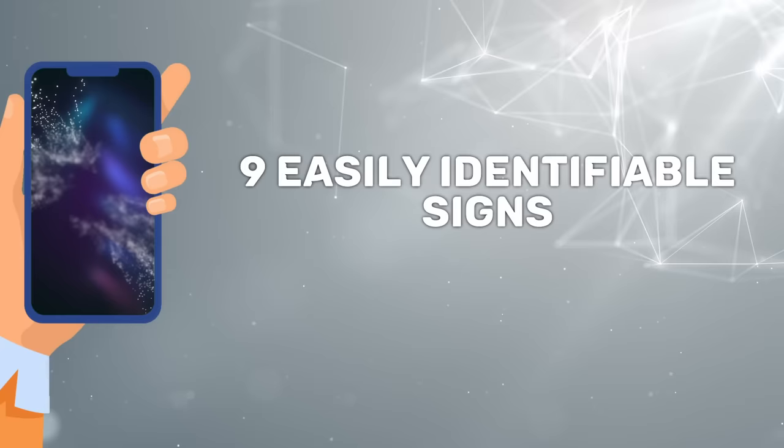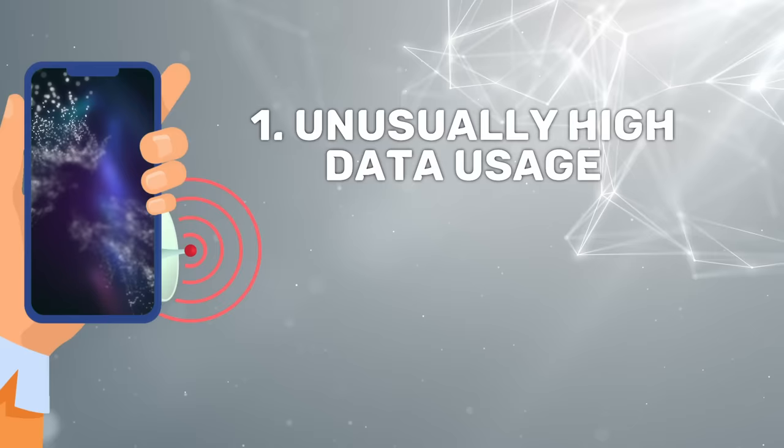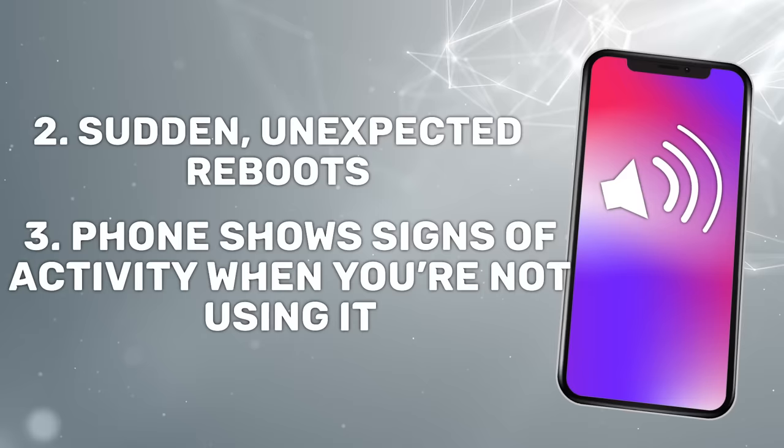If your phone is using up more data than it's supposed to, it could be using that data to transmit information about you. If your phone keeps rebooting apparently all by itself, or if it makes a noise or lights up when you're not using it and you're not getting calls or messages, it could mean that someone else is accessing it remotely. The spyware runs in the background monitoring your activity, and this uses a lot of battery.